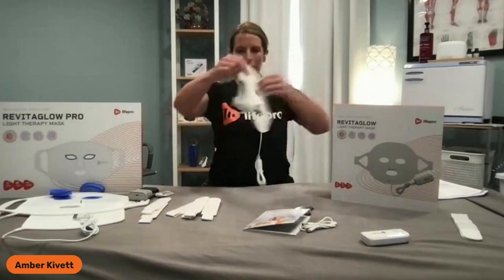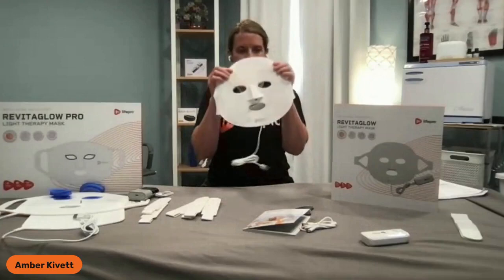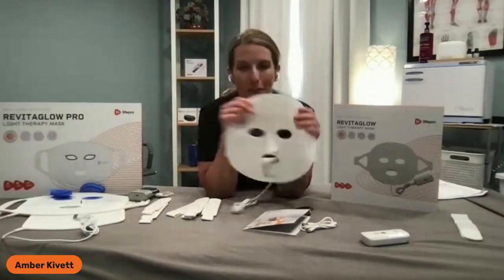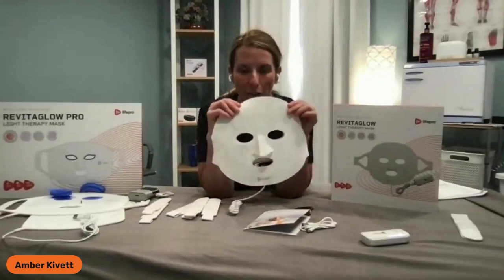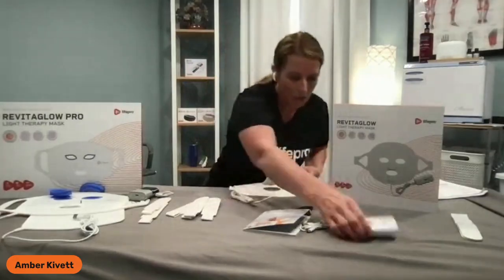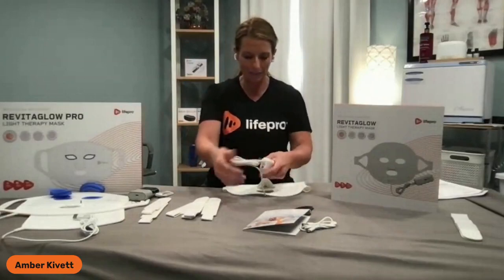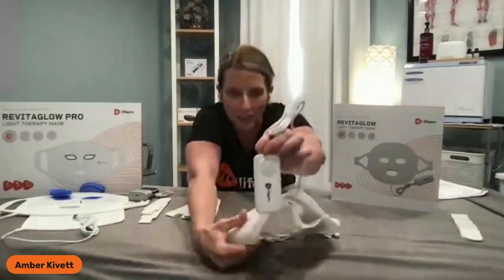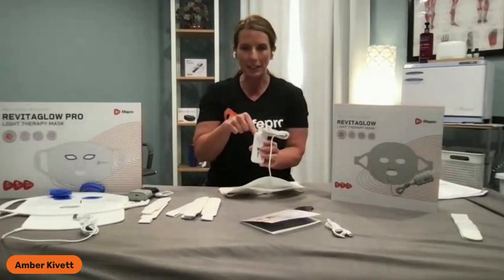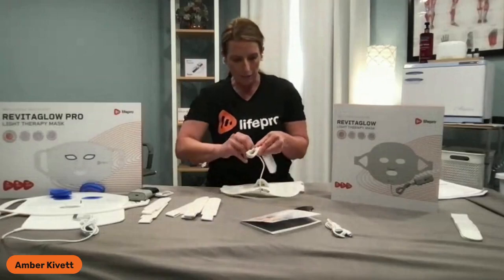This is our RevitaGlow mask. It is food grade silicone — not medical grade — which means it's very soft and feels soothing and cooling on your face. It comes with a USB attachment that plugs in conveniently to your remote. When you plug it in, you'll see some red lights pop up, which lets you know the cable is adapting and receiving into the remote that operates the mask.